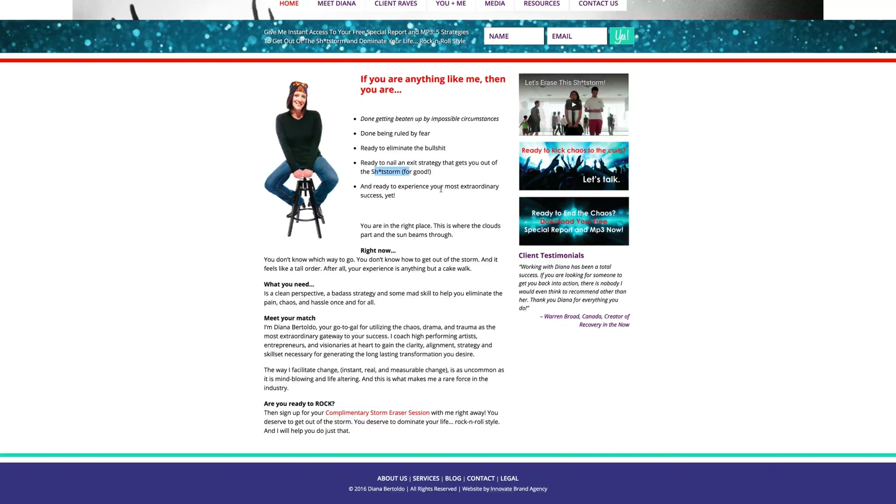What you have on the homepage is great — it very logically leads to the next thing. 'What you need. Meet your match.' And you've got bold fonts that really chunk down the text, with bullet points, so it's very readable. It leads and flows very nicely. And then you lead them to the offer 'Are you ready to rock?' which takes them to your complimentary storm eraser session page, leading them closer to building a relationship with you.